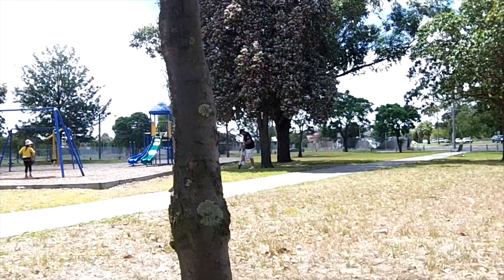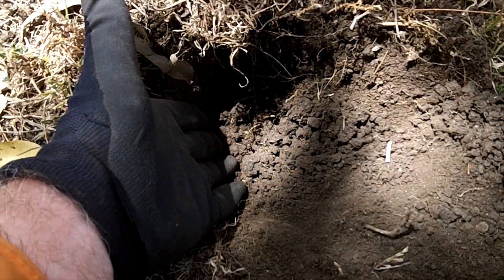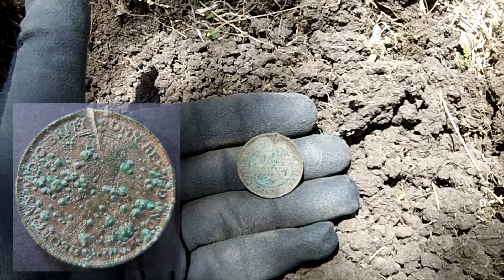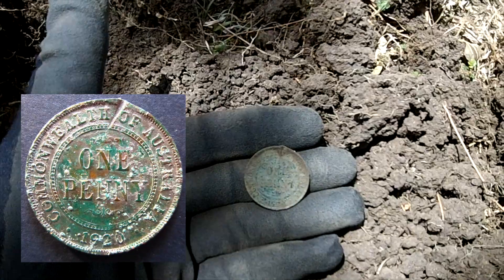Working hard, and I had to go down almost three inches for this one — a beautiful 1920 Commonwealth of Australia one penny. Yay, keep going.